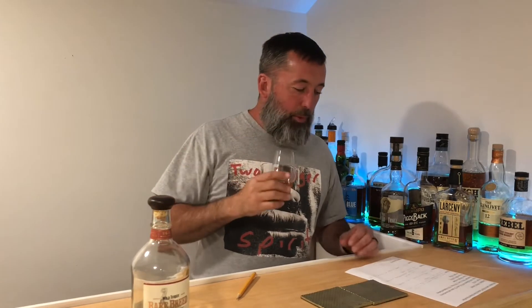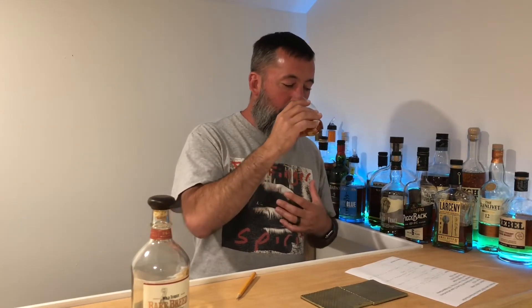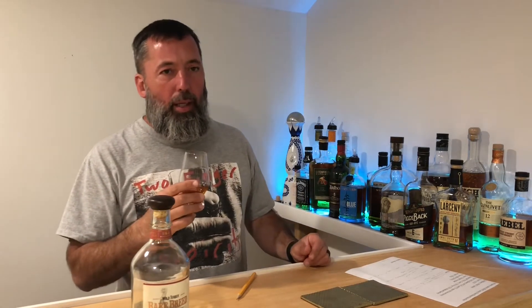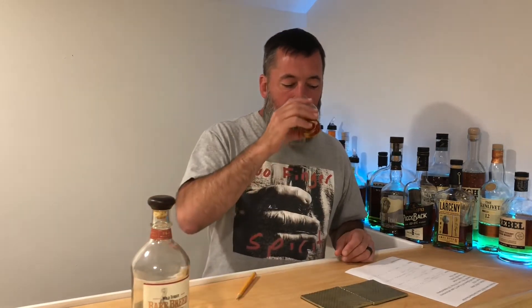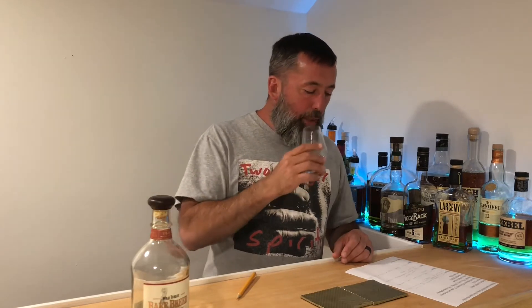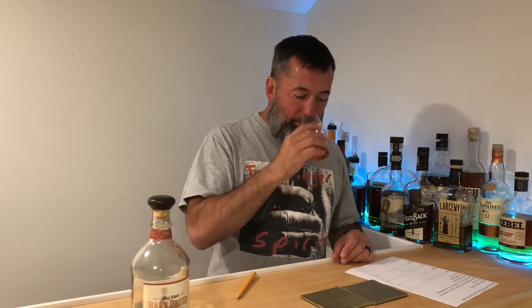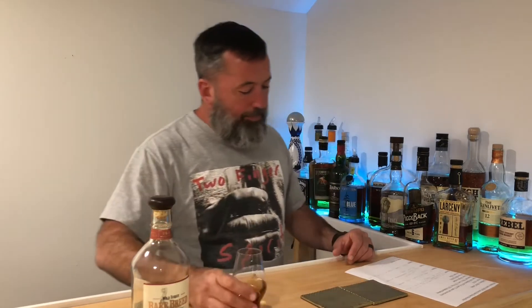It's got a great nose. I get really dry oak. It has a sweet smell to it — I think that's because it's so corn-heavy. It had real sweetness when I smelled it earlier, but now that it's been open for a while it's not that sweet. I'm getting more dry oak.